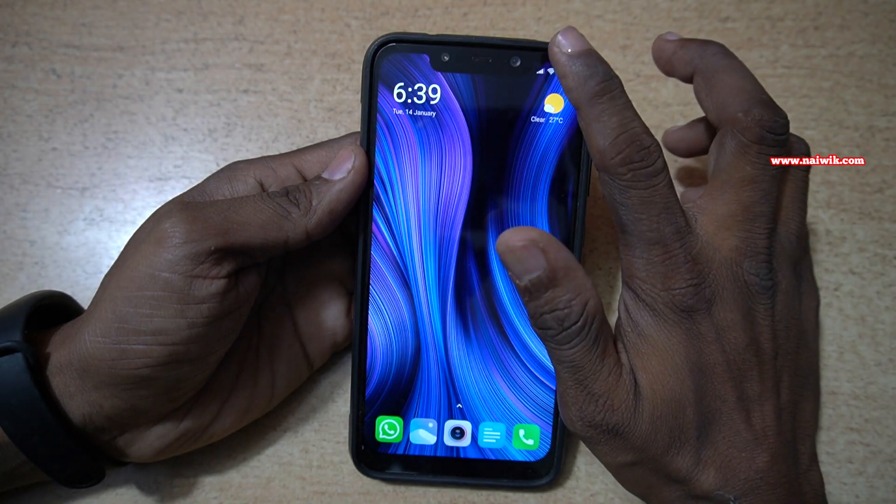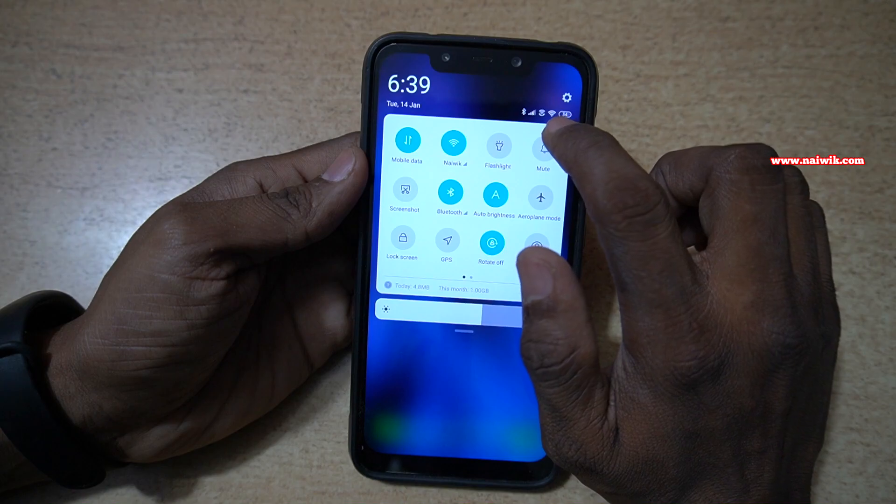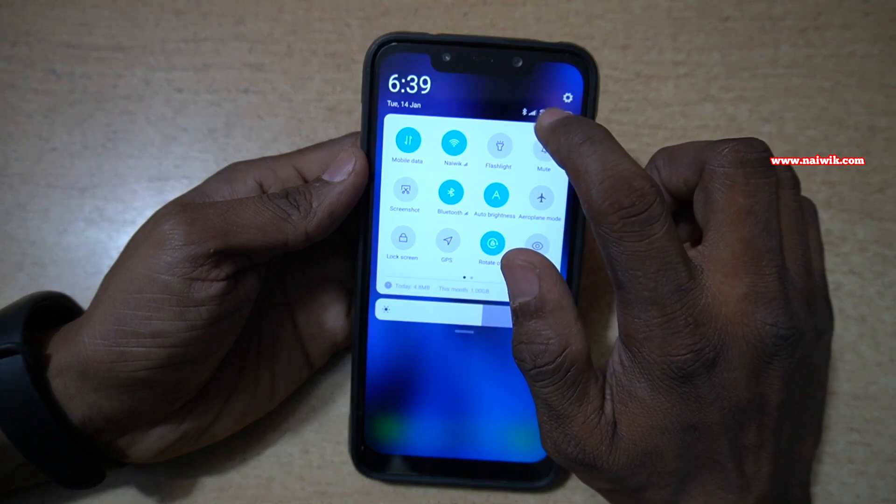After enabling Wi-Fi calling, when you swipe down the notification toggles, you can see that to the left side of the Wi-Fi signal there is a Wi-Fi calling symbol.